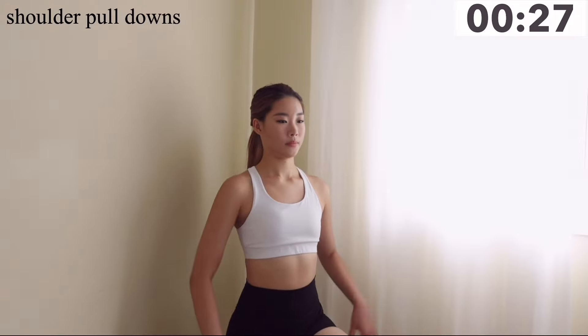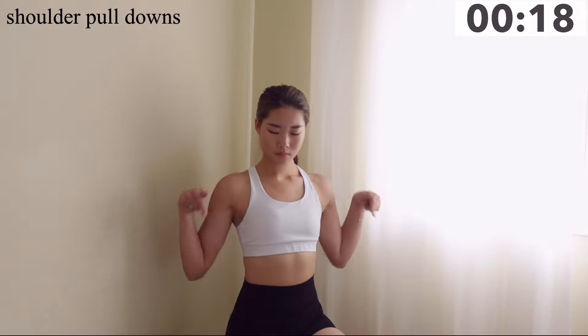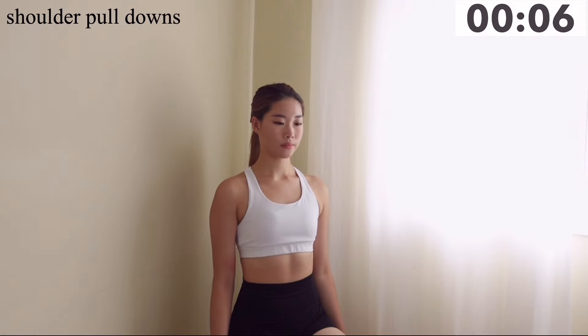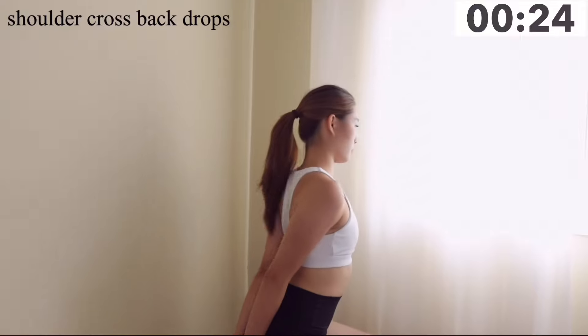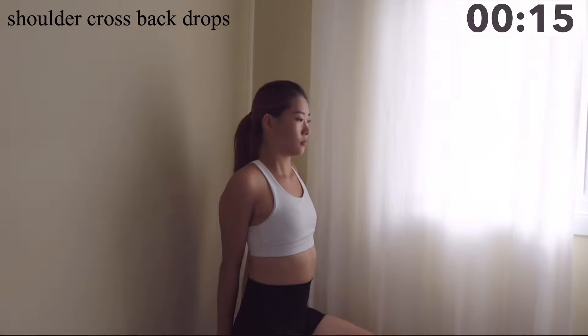Pull your shoulders as far down as possible. Make sure you're standing up straight and pulling them down — keep breathing. For the next movement, bring your arms behind your shoulders and cross them, then drop your shoulders up to your ears and drop them low. Make sure to keep breathing and hold your core tight.